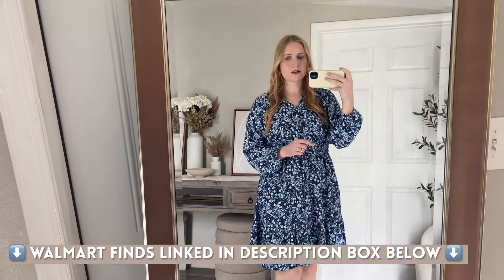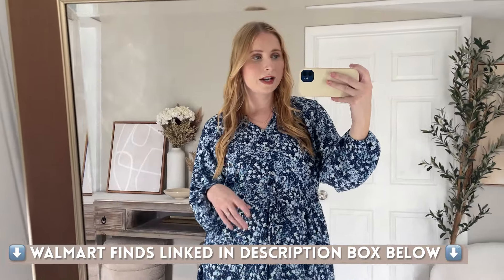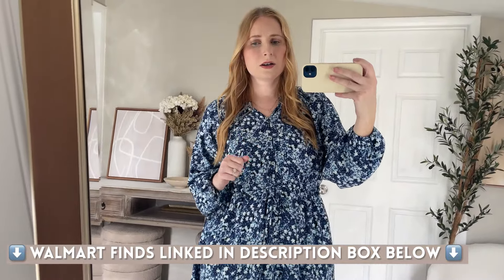I'll link all the outfits I shared from this Walmart haul down in the description box along with a pinned comment so you can easily shop all of these looks. Stay tuned for more Walmart content coming your way later on this month. Don't forget to hit the red subscribe button to join our fashion community, and I'll see you in my next video.